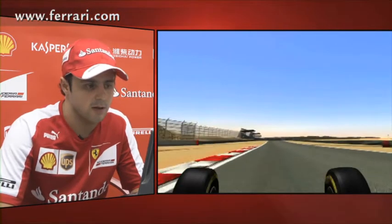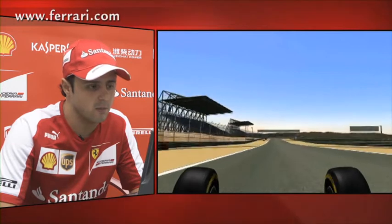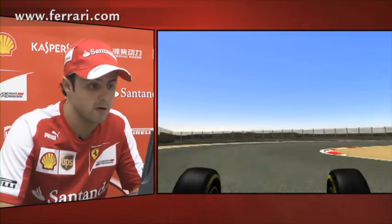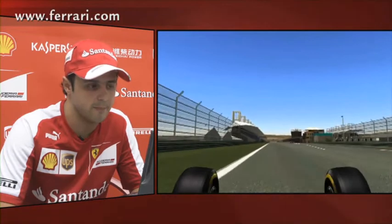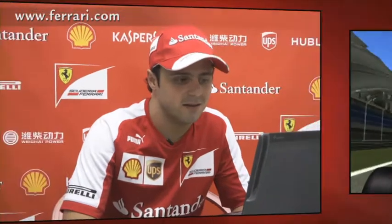Easy to have a front locking. We're getting to the end of the lap, approaching the last corner now, which is a very difficult and slow corner — another big braking. And here we are finishing our lap in Bahrain, which is a very nice track. I hope we can have a great race as well.